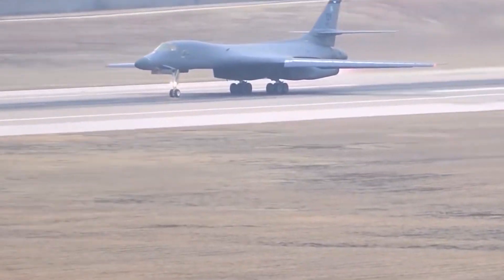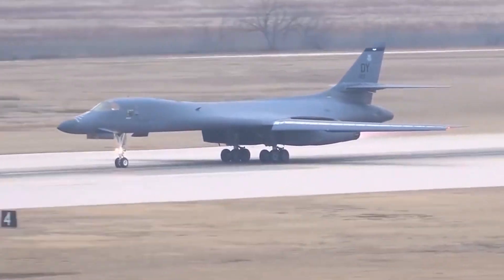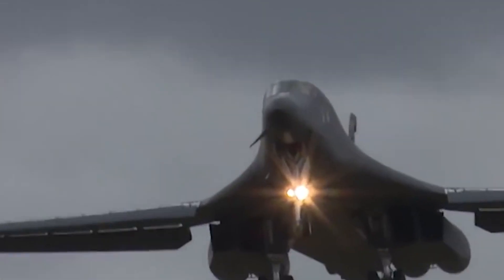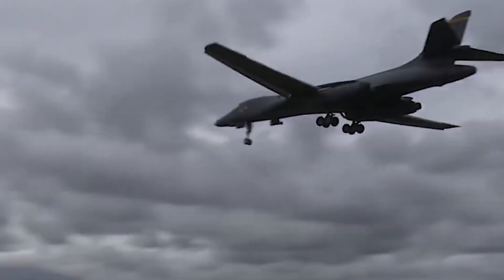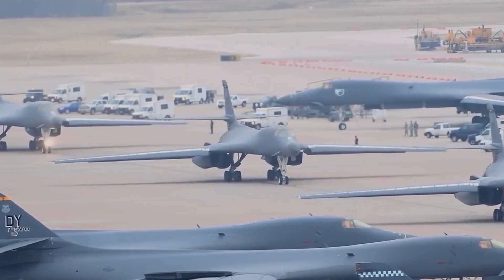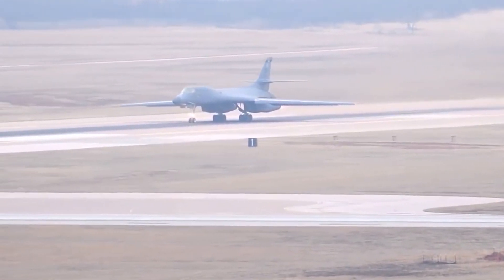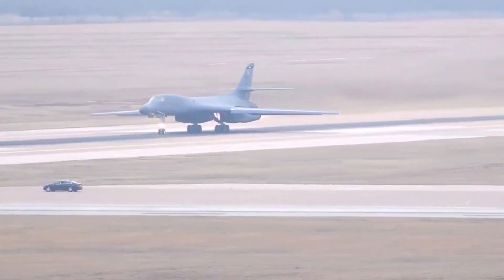The B-1B Lancer is capable of giving ground forces close air support, or CAS. It has the ability to fly quickly and low, making precise attacks on enemy positions, armor, or other targets close to friendly forces. It also supports ground operations due to its adaptable weaponry and extended loiter time. The B-1B Lancer may perform interdiction operations, which entail interfering with or destroying hostile communication lines, supply routes, or transportation networks, attacking targets like bridges, railroads, roads, or enemy convoys. Additionally, specialized reconnaissance pods are installed aboard the B-1B Lancer to collect surveillance and intelligence information, carrying out reconnaissance missions to obtain visual or electronic intelligence and monitor enemy movements.